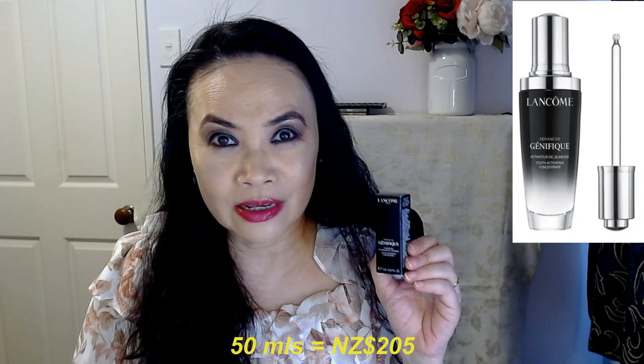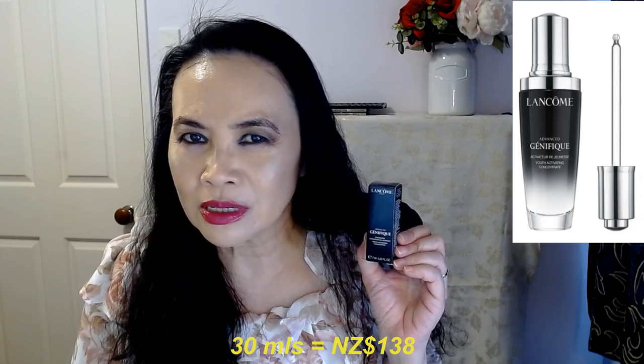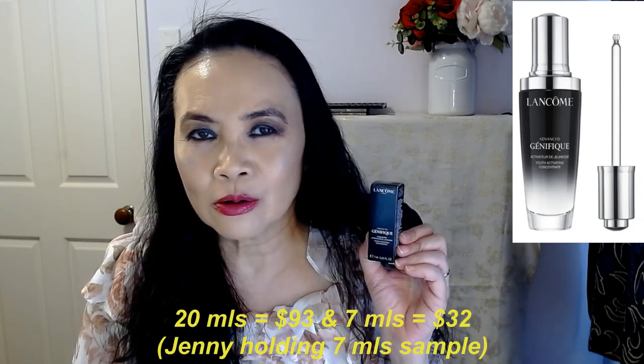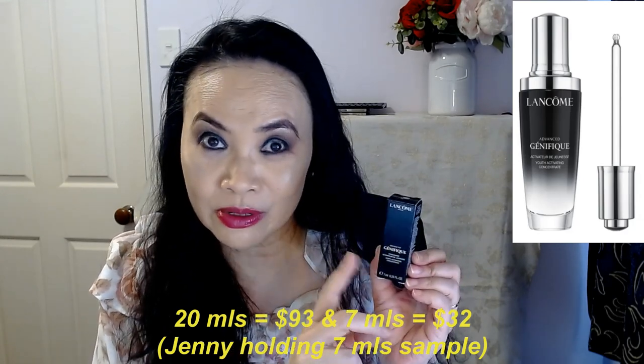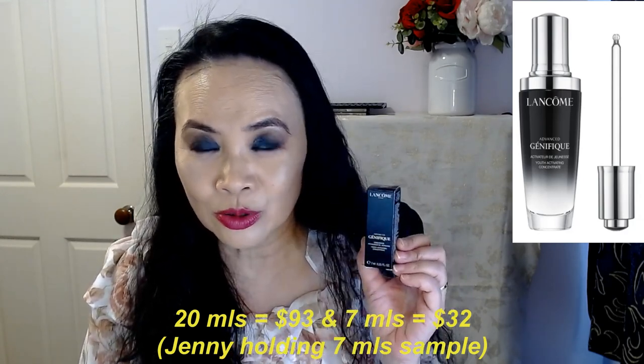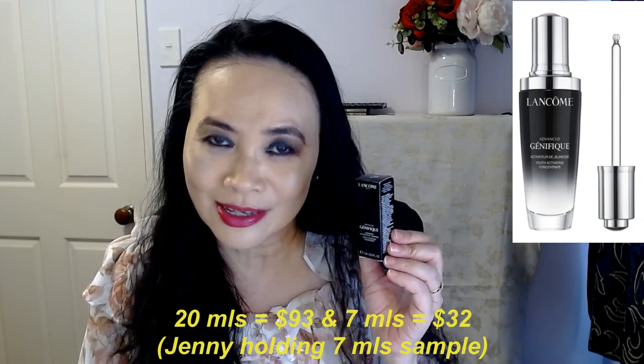Let's go straight to the price. The 50ml of the Advanced Génifique here in New Zealand is $205, the 30ml is $138, the 20ml is $93, and they also have the 7ml — which is what I'm holding here, a 7ml sample — and that is $32. So yeah, that just tells you how expensive the Lancôme Génifique is.